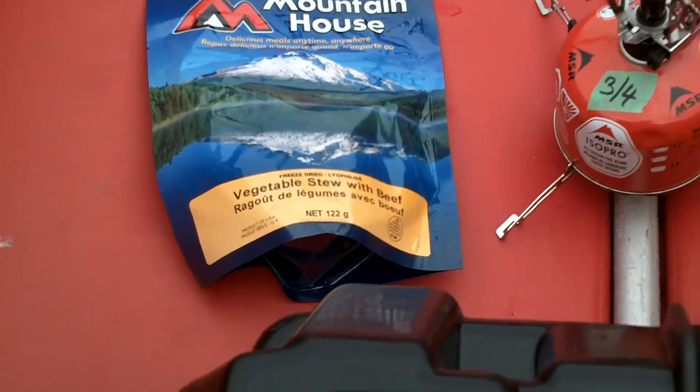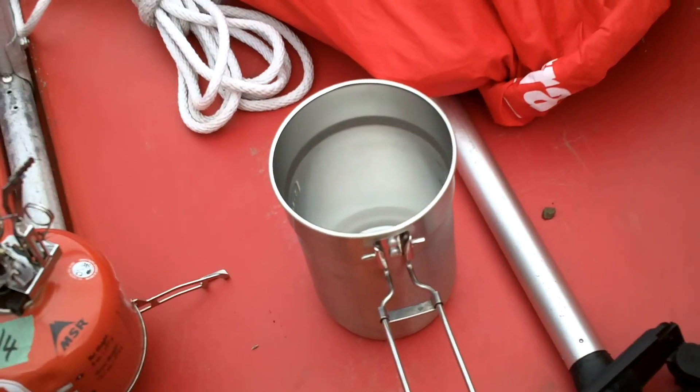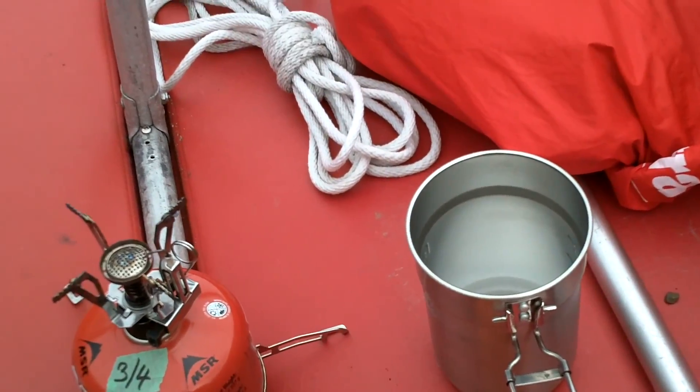It's got a Mountain House vegetable stew with beef, a stove, and a Stanley Cook pot. Give me two cups of water heated up. It should be fun.